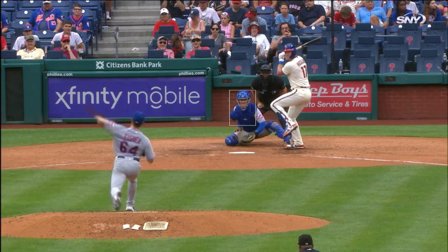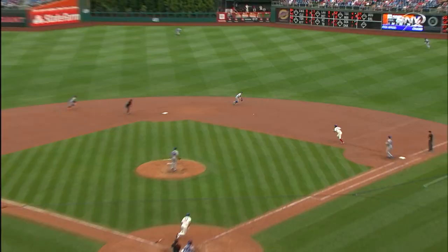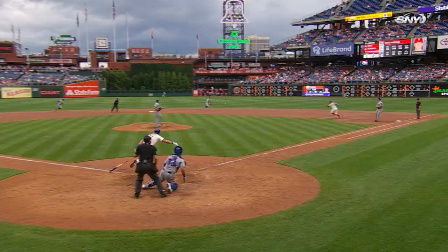A changeup hit the other way — diving stop by McNeil, he gets up and throws out Hoskins. Wow, has Jeff McNeil had a great series with the glove.